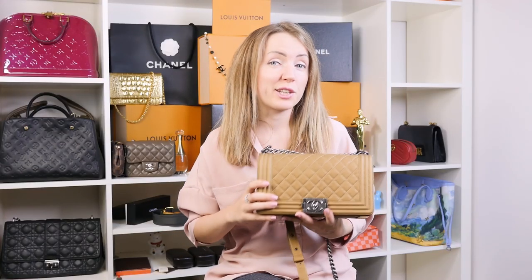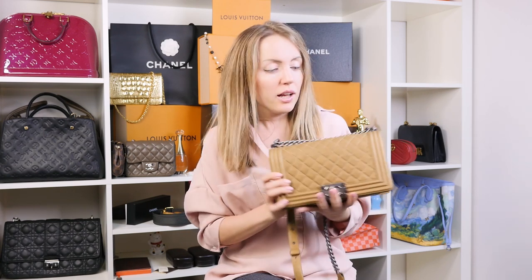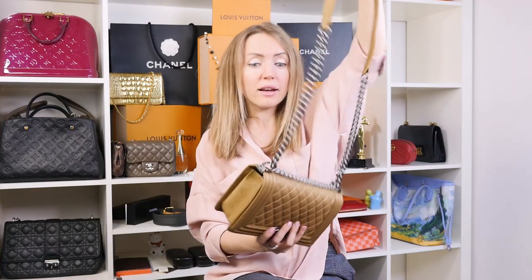Then there's the Chanel Boy, which looks quite different. While the 2.55 and Classic Flap were developed by Coco Chanel herself, the Boy was created after she died — it's a Karl Lagerfeld creation. It's one of the most iconic Chanel bags. It can be worn as a crossbody or as a shoulder bag if you shorten the strap.